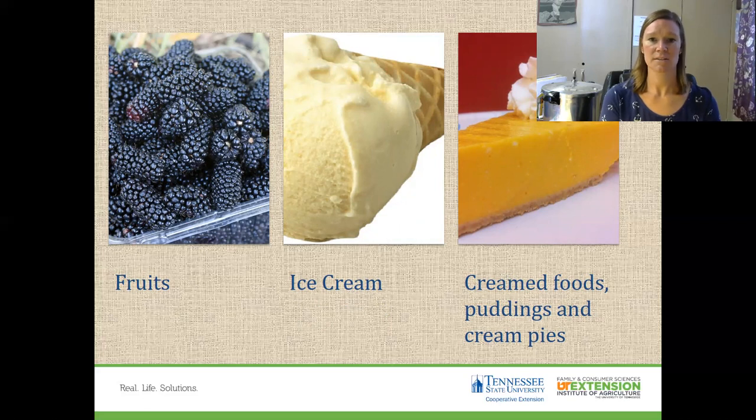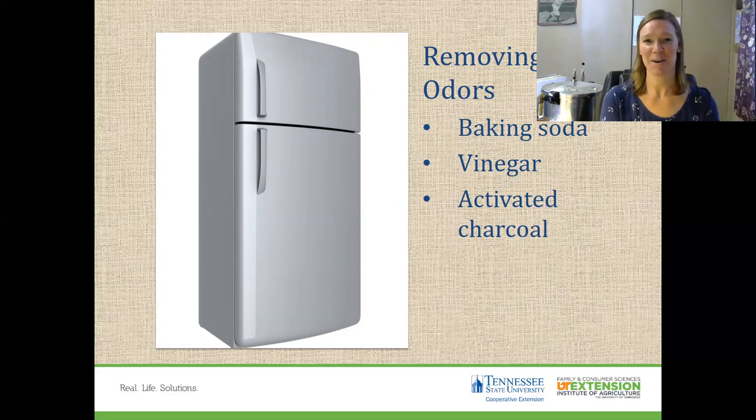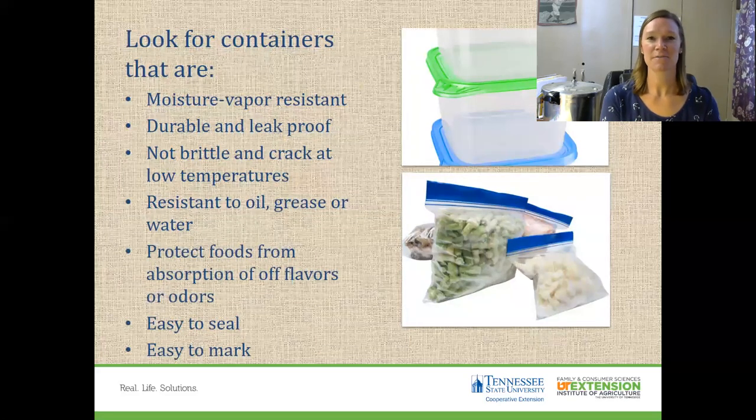If you get an odor in your freezer, baking soda, vinegar, or activated charcoal can help remove those odors. Always find a freezer-safe container, whether it's a freezer container or a freezer bag. They're moisture-vapor resistant, durable, leak-proof, and resistant to oil and grease. They're freezer safe, meaning they won't turn brittle, break, or crack at low temperatures. Easy to seal and easy to mark so you can label what you're putting in your freezer.